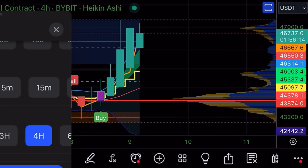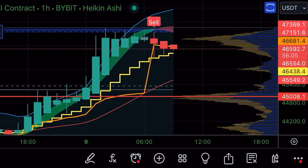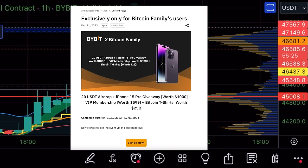We are running into resistance. On the one-hour time frame there is already a sell signal. If we stay above the yellow stepping line on the one hour, the four-hour signal is still intact and we may reverse and try to break 48k, maybe even go to 50k. If you're in the trade you can hold, or take profit — profit is profit, there will always be another trade.